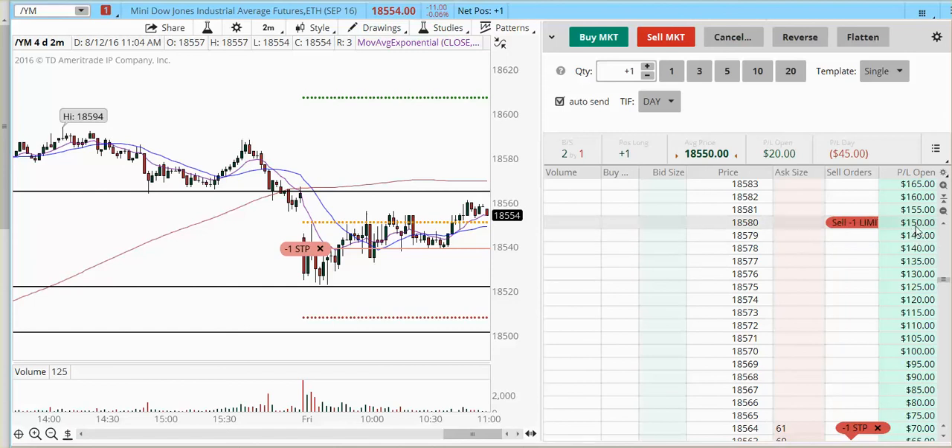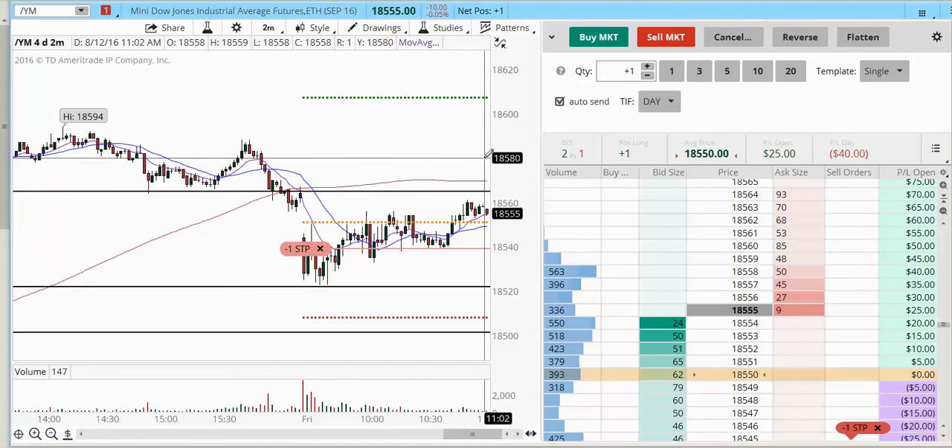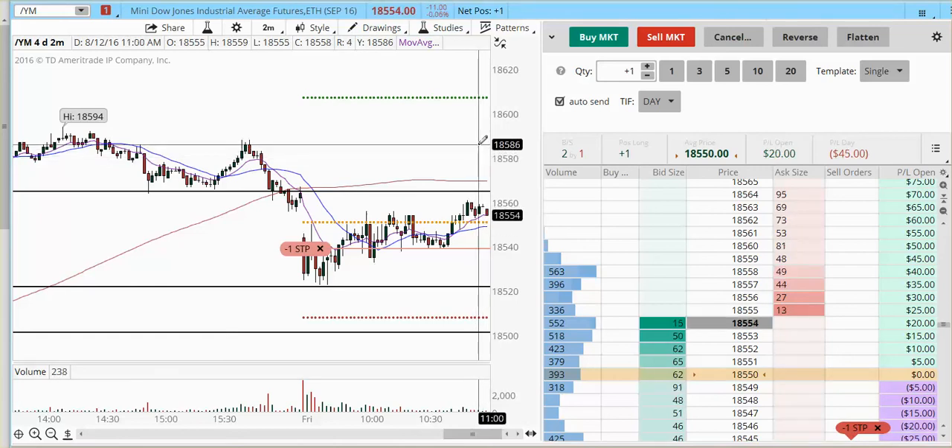At 18,580 I'll have a profit of $150, so that is 3R for today. Remember — risking $50, you're looking to get $150 or more. I'm not going to place a limit order there to take my profit; I'm going to trail it out in case we continue higher.